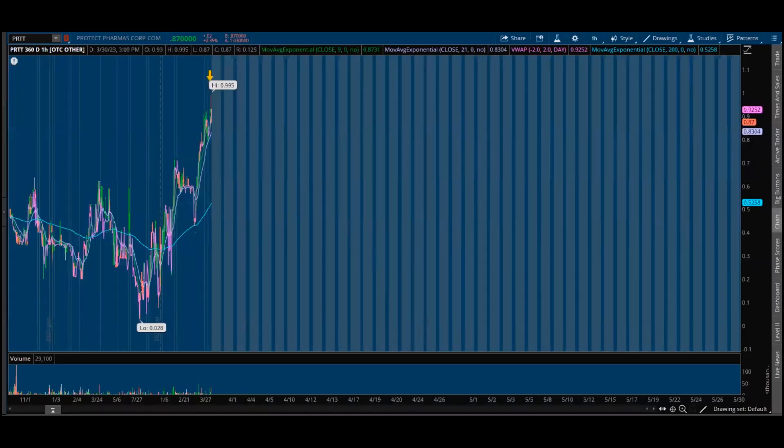Today we witnessed PRTT smashing a 52-week high, almost breaking out above that psychological barrier at $1. We saw $0.995 — it was basically trending all the way above $0.93 for the entirety of the day. The last 15 minutes, someone dropped the ask and actually filled it at $0.87, and that is where it closed today.